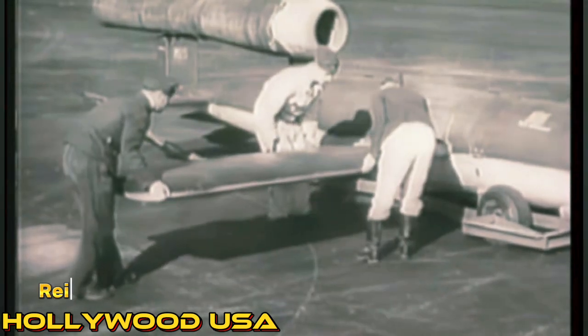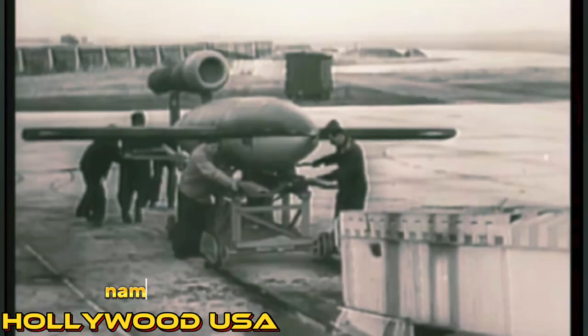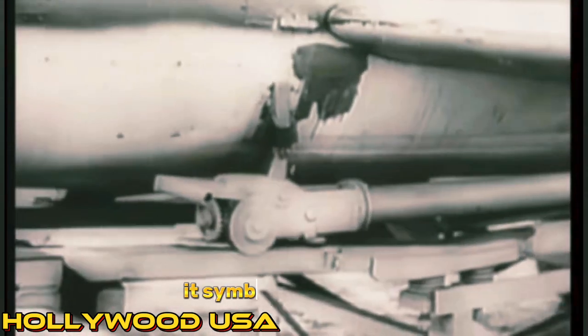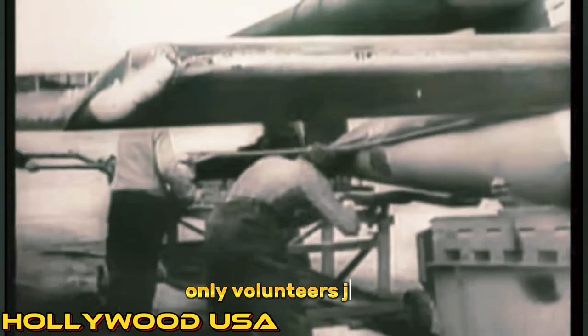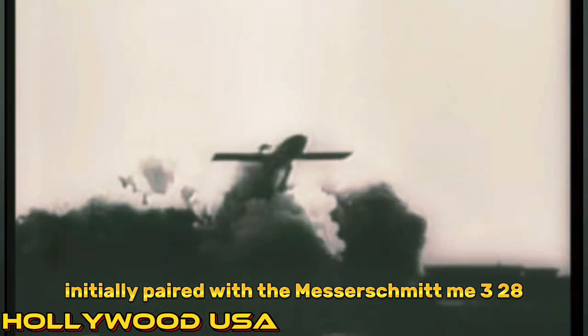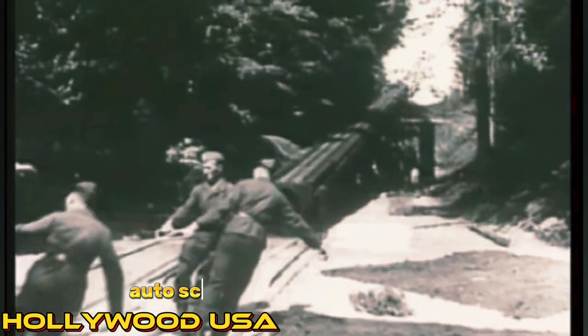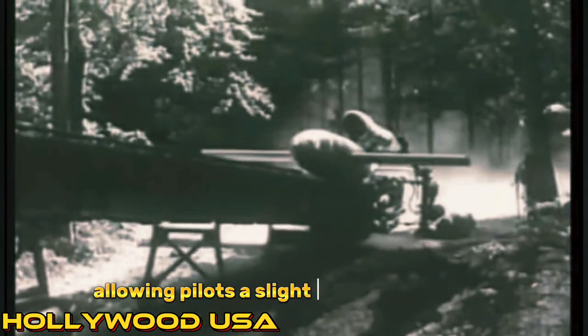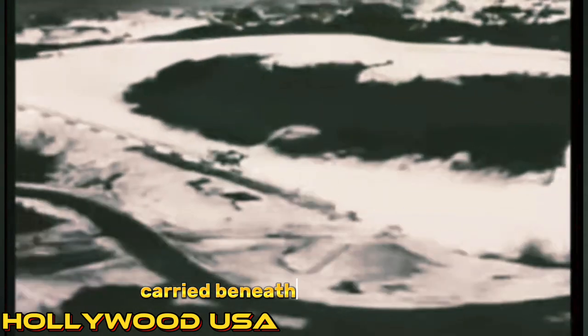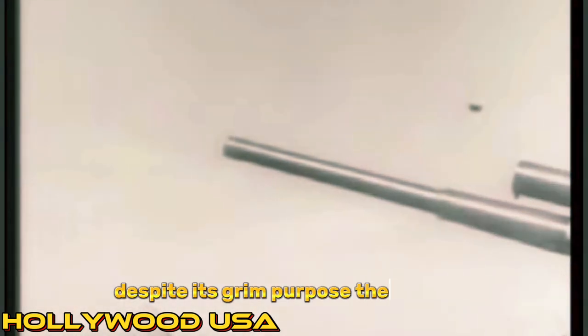Number 4: The Fieseler Fi 103R Reichenberg. The Fieseler Fi 103R Reichenberg was a piloted flying bomb akin to the V-1, designed for suicide missions. Named Leonidas after the Spartan king, it symbolized sacrifice. Only volunteers joined, acknowledging the near-certain death involved. Initially paired with the Messerschmitt Me 328, issues led Hitler to revive the Fieseler project. Consulting with test pilot Hanna Reitsch, Otto Skorzeny modified the plan, allowing pilots a slight chance of survival. Carried beneath He 111 bombers, they'd steer toward targets, parachuting before impact. Despite its grim purpose, the Fieseler represented a desperate attempt to turn the tide of war in Germany's favor.